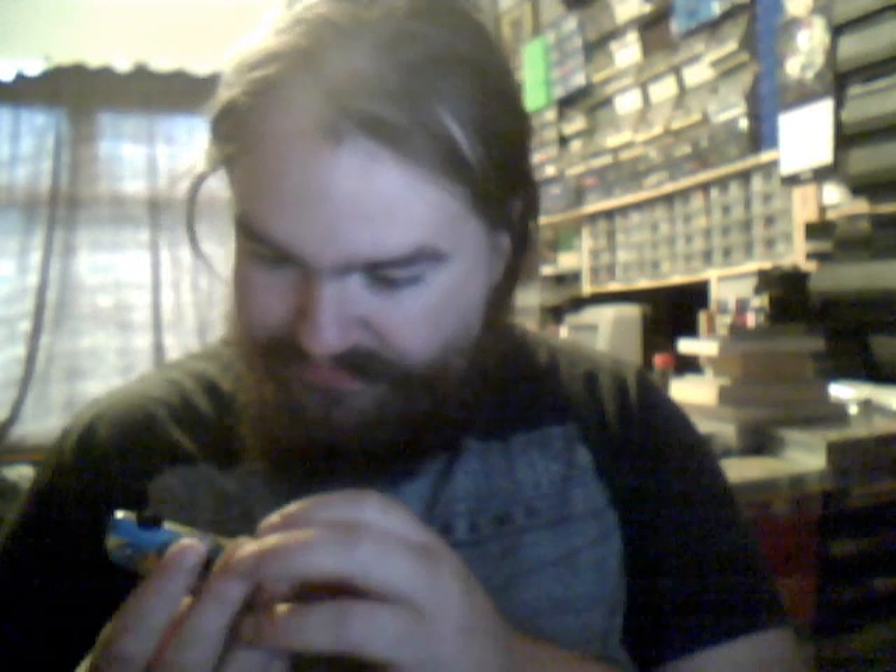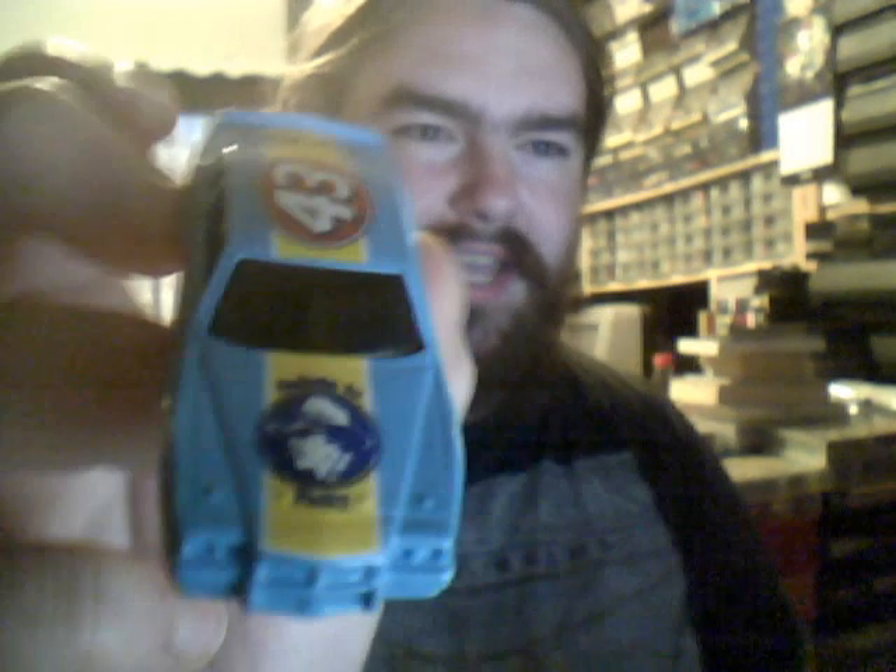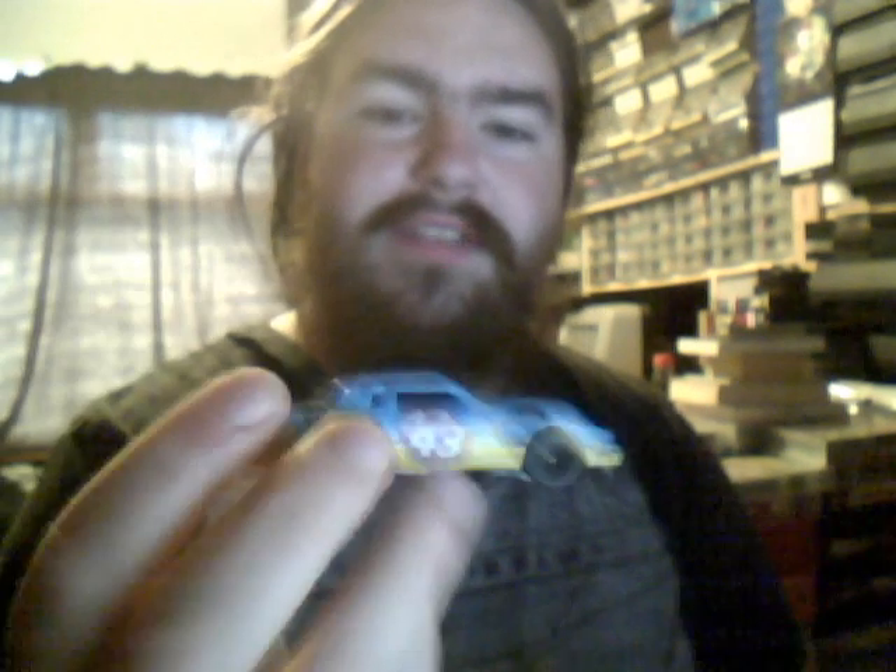Next we have the '84 Pontiac Grand Prix with 'The King'. I don't know if that means this is The King from Disney Pixar Cars, or whether this is The King, who was a famous NASCAR racer back in the day.